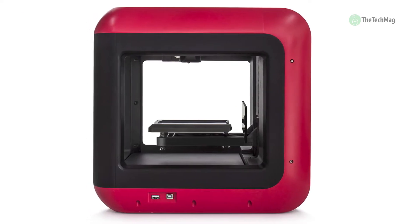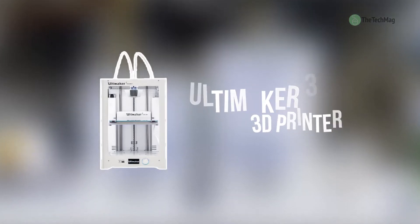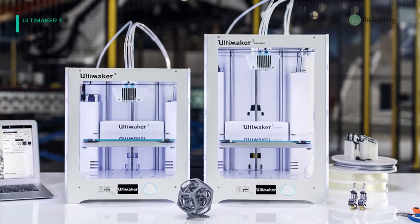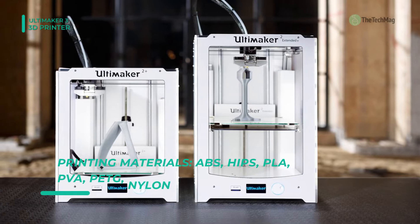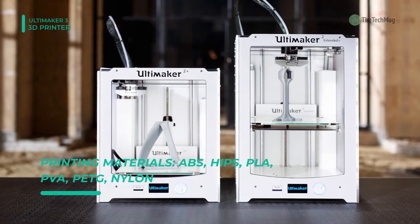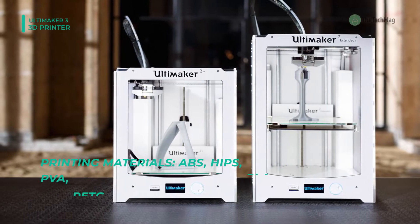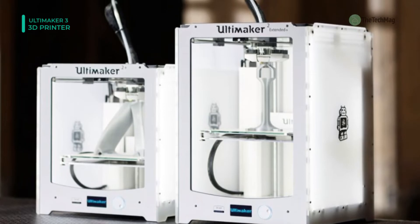The Ultimaker 3 Extended comes with dual extrusion, which combines build and water-soluble support materials to create complex mechanical parts and complex surfaces, or you can choose to print with two colors. It has a unique auto-nozzle lifting system that ensures a smooth, professional finish with every print.